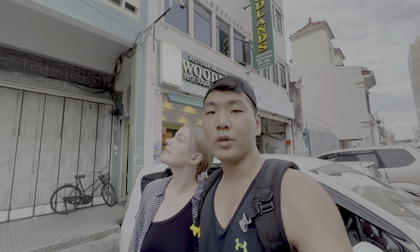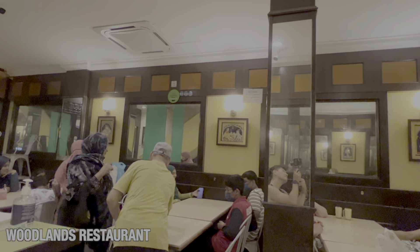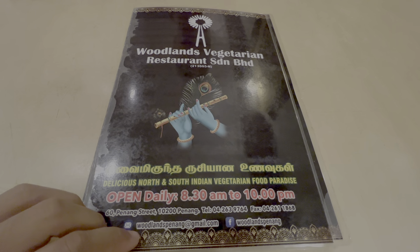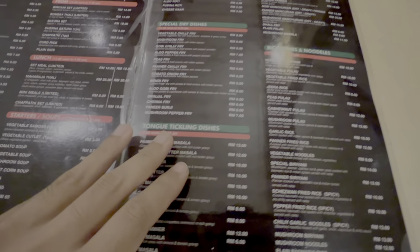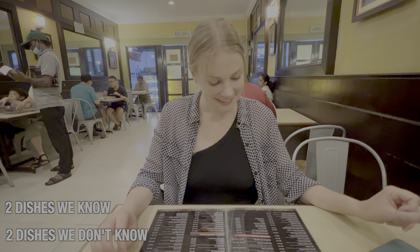We are at the restaurant we wanted to try — it's called Woodlands restaurant, apparently a vegetarian Indian restaurant and we heard a lot of good reviews. We're very excited to try some curry, biryani, and naan bread. So we made it to Woodlands and the dishes on the menu look amazing — rice and noodle dishes, tongue-tickling dishes. Why don't we each order something we know we'd like, and also two random things from the menu. The restaurant has a lot of locals dining here, so I think it's going to be good. One dish was described as like an Indian pizza.